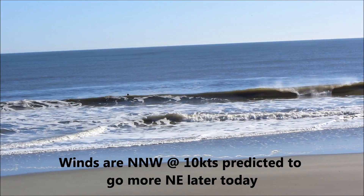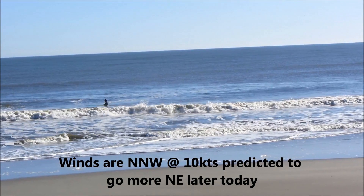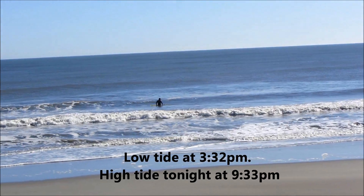Tide was high at 9:10 this morning. It'll be low at 3:32 this afternoon and high again at 9:30 this evening.